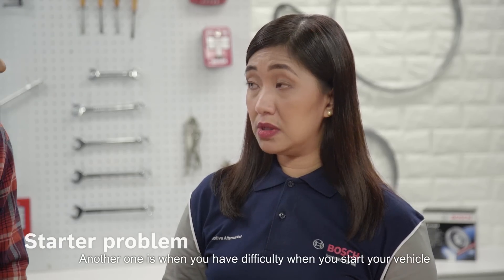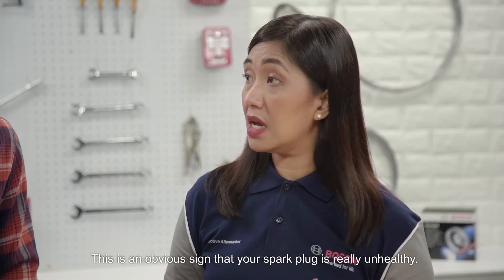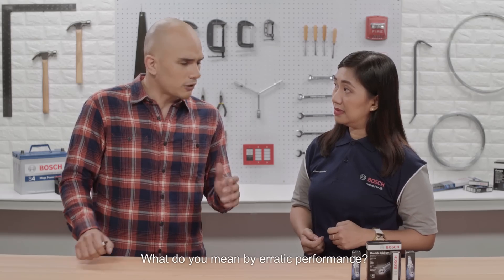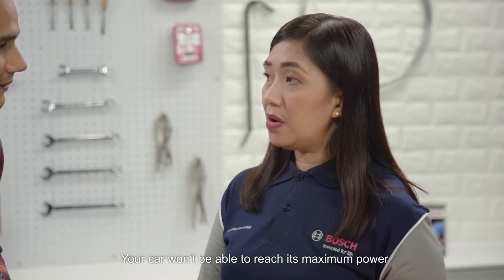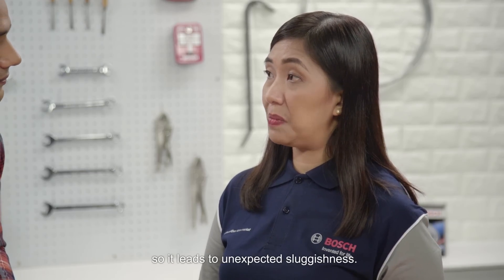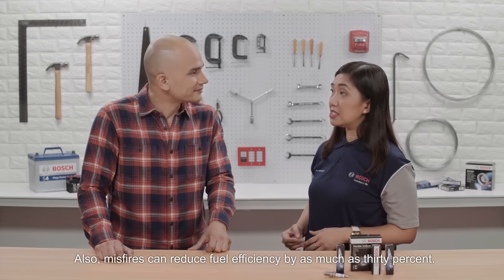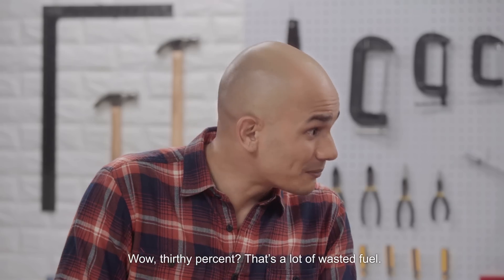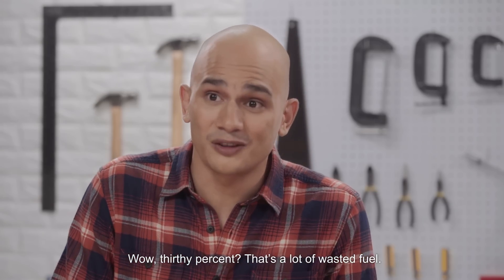Another sign is when you have difficulty starting your vehicle and erratic performance. This is an obvious sign that your spark plugs are really unhealthy. What do you mean by erratic performance? Your car won't be able to reach its maximum power, so it leads to unexpected sluggishness. Also, misfires can reduce fuel efficiency by as much as 30%. Wow, 30%? That's a lot of wasted fuel.